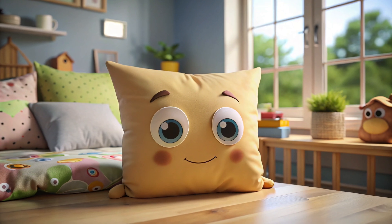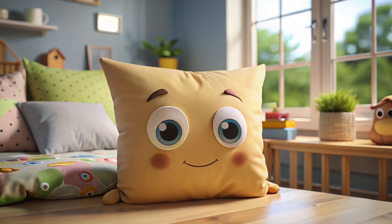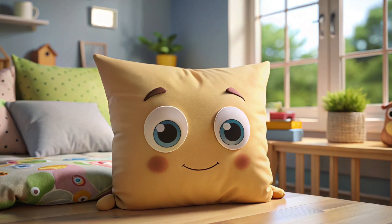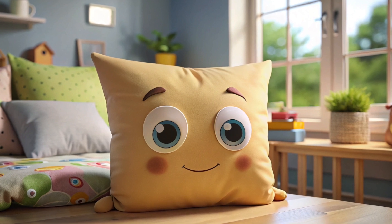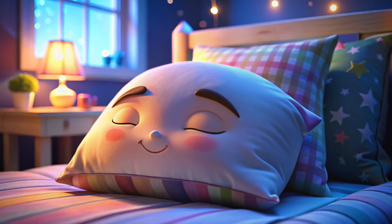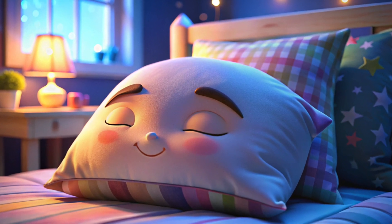This is a pillow. Say hello to this comfy item. People rest their heads on this. It helps them feel cozy. The nighttime is here, and the pillow is ready for a good sleep. Bye-bye there, comfy pillow.